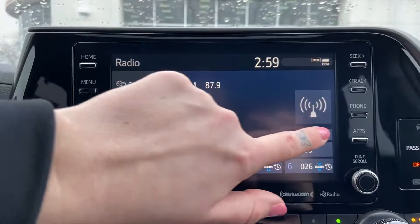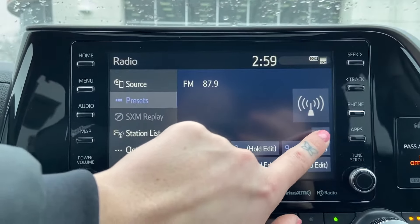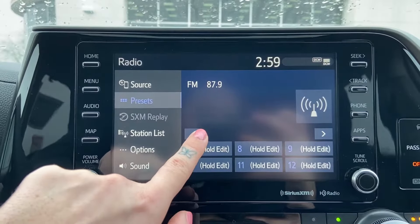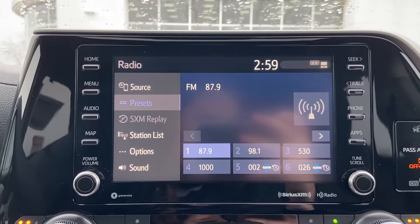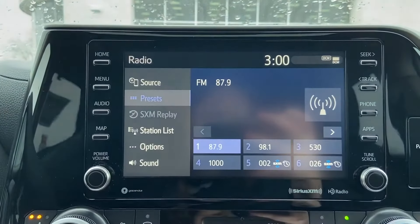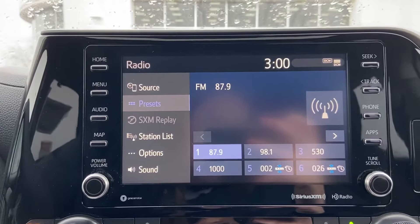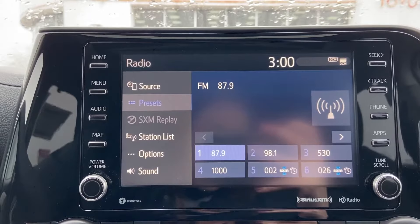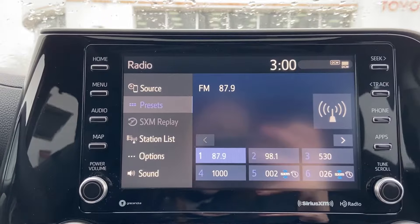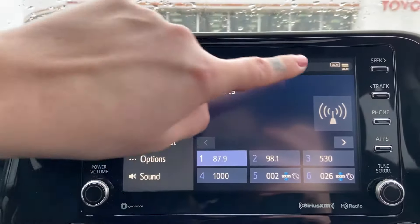If you click the right arrows above the presets you can see how many preset spaces you have available. You may use the left and right arrows to navigate through the preset pages, and you will notice that you can save AM, FM, and if you have the capability, Sirius radio stations all to the same preset menu. This is a terrific feature that makes it easier to flip between your favorite stations on different audio sources with the click of a button.